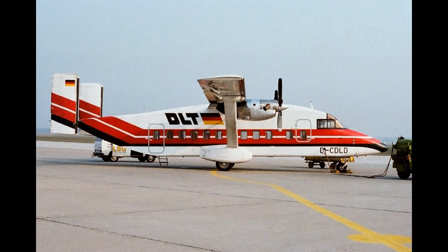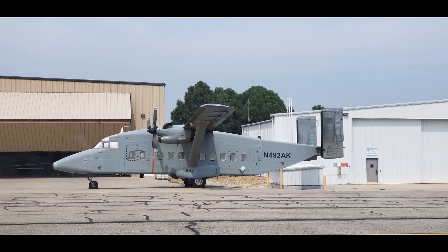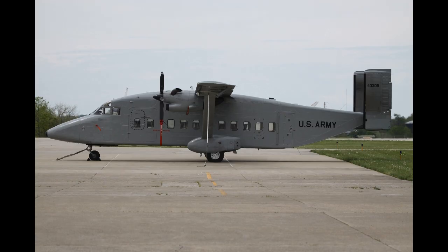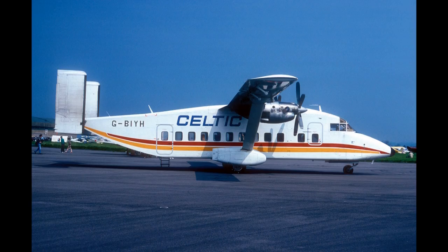The 330 was somewhat slower than most of its pressurized competition, but it built up a reputation as a comfortable, quiet and rugged airliner. The quiet running of the Pratt & Whitney PT-6A-45R was largely due to an efficient reduction gearbox. The cabin was the result of a collaboration with Boeing engineers who modeled the interior space, fittings and decor after larger airliners.